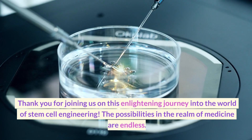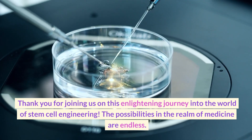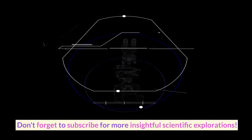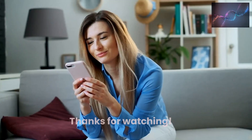Thank you for joining us on this enlightening journey into the world of stem cell engineering. The possibilities in the realm of medicine are endless. Don't forget to subscribe for more insightful scientific explorations. Thanks for watching.